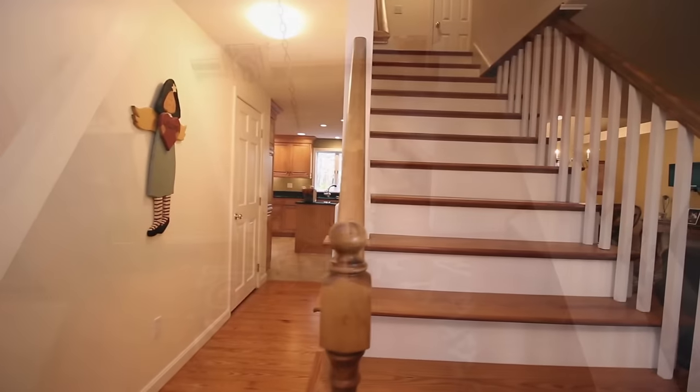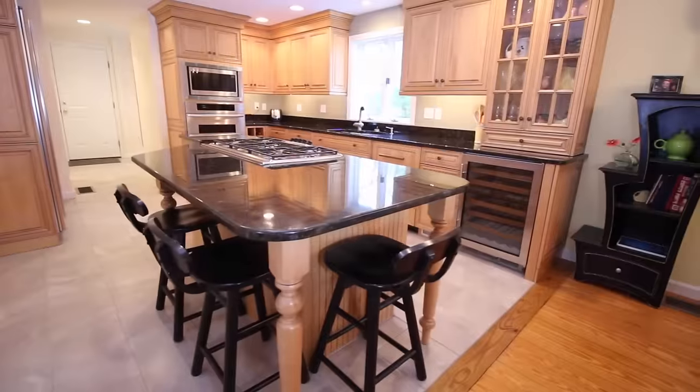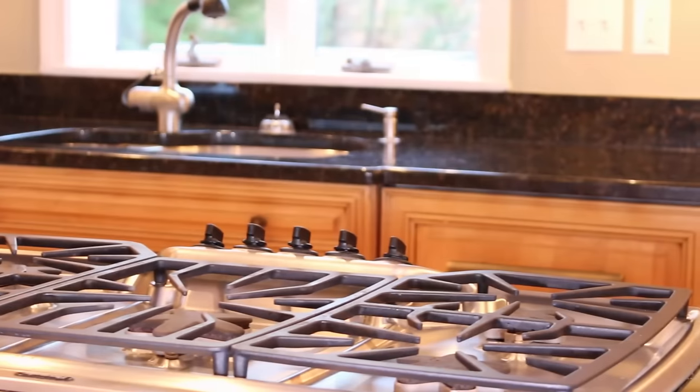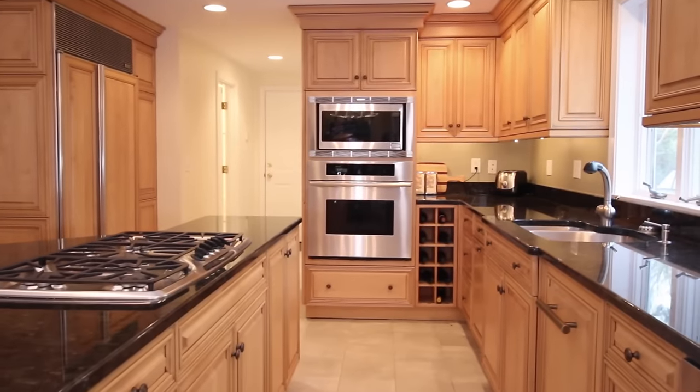Comfortably spread out over three floors and 3,500-plus square feet of living space, this home includes an updated gourmet-style kitchen with a breakfast bar, granite countertops, a Thermador 5-burner gas stove, Sub-Zero refrigerator, wine cooler and a wall oven.